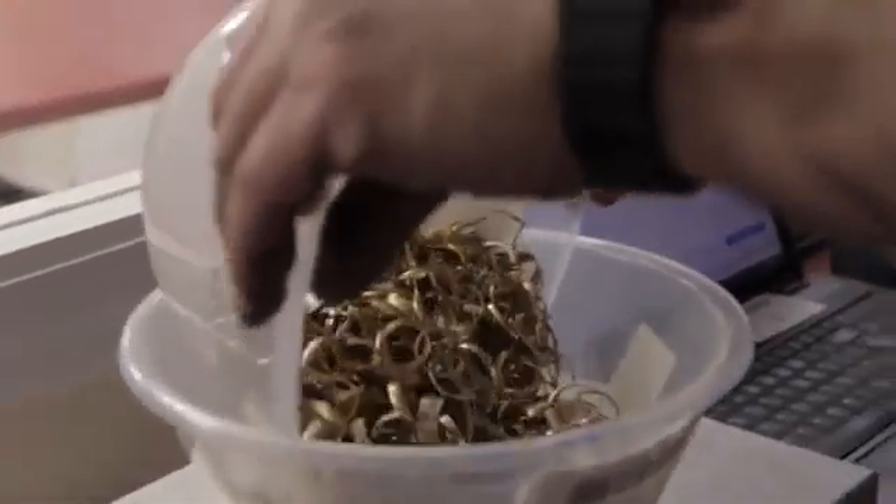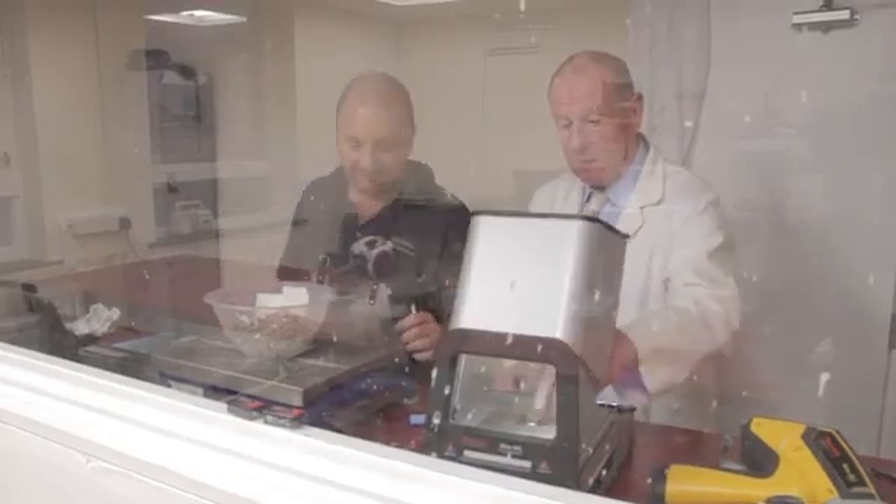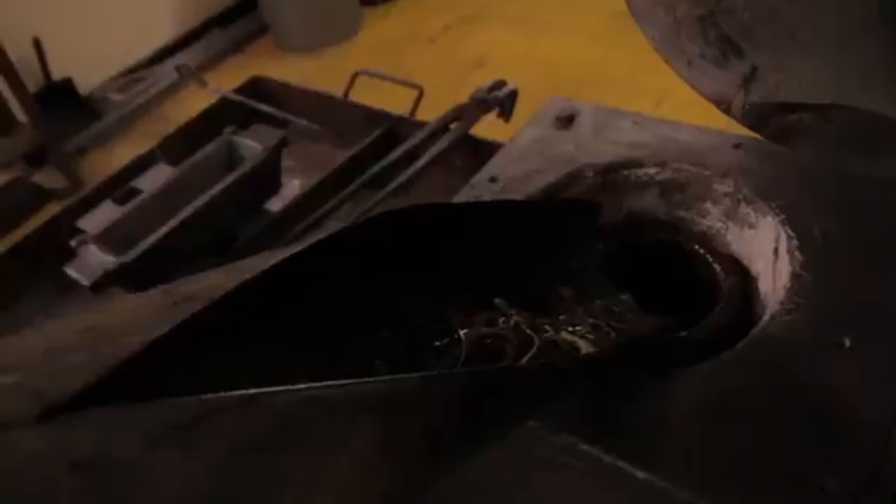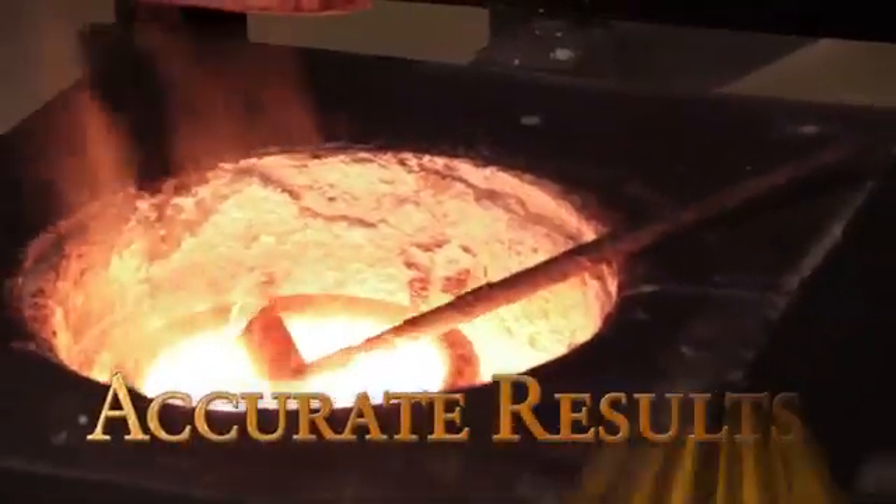If you're in the business of buying or recycling scrap jewelry, your main interests are ensuring quality, controlling costs, and securing accurate valuation of the material that you buy and sell.